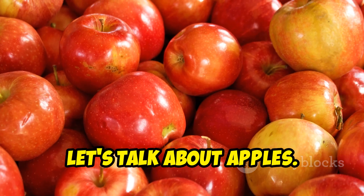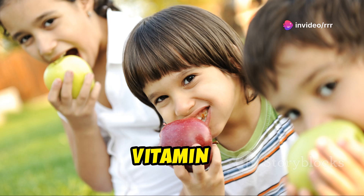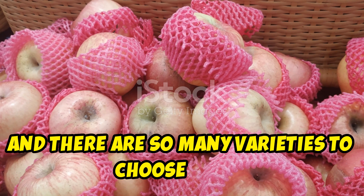Fifth, let's talk about apples. An apple a day keeps the doctor away, right? Apples are rich in fiber, vitamin C, and various antioxidants. They're great for digestion and overall wellness. And there are so many varieties to choose from.